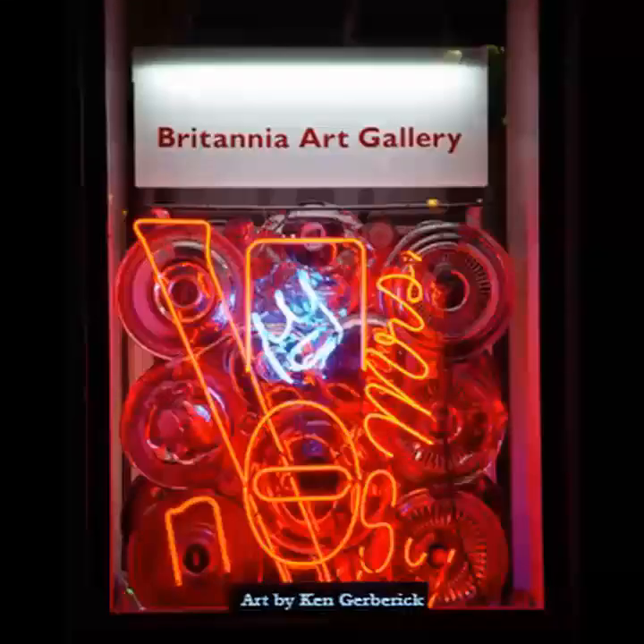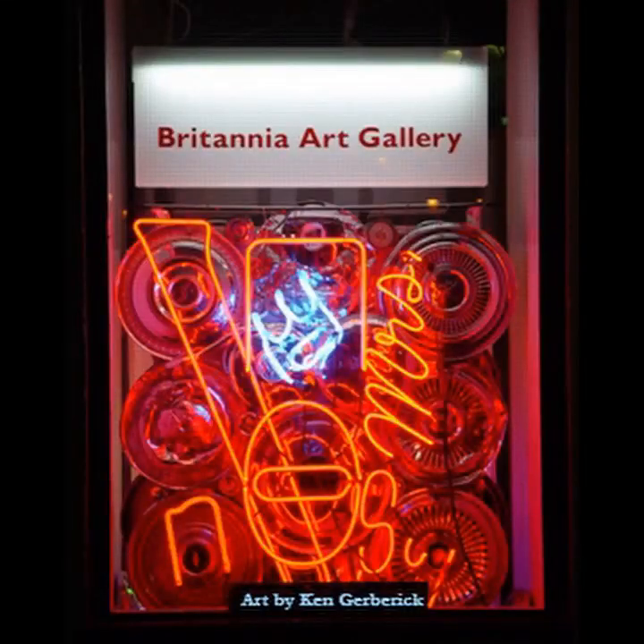We're coming to you from the unceded traditional territory of the Squamish, Musqueam, and Sleway Tooth Nations here at Britannia Art Gallery to introduce Tyler Wilson, one of the artists exhibiting here during the month of March. Tyler, you're a photographer. Can you tell us a little bit about the work that is hanging at Britannia right now?